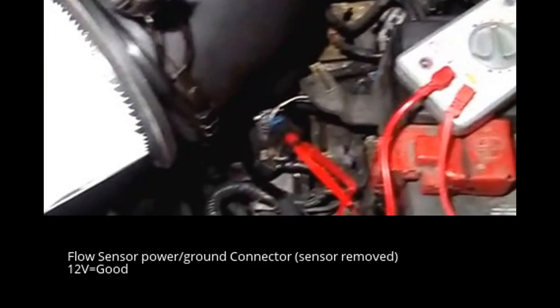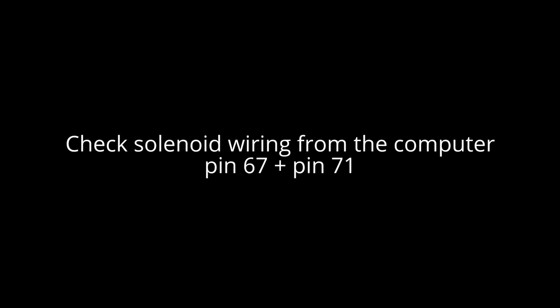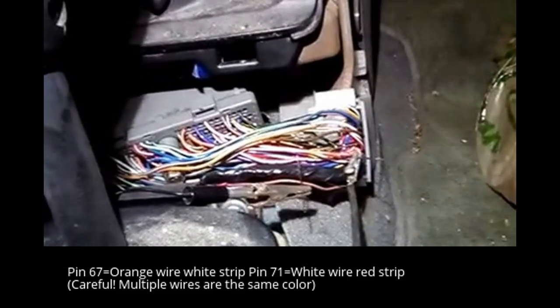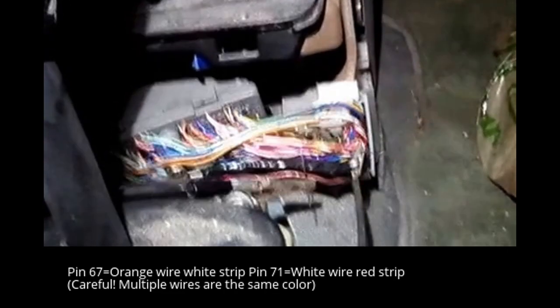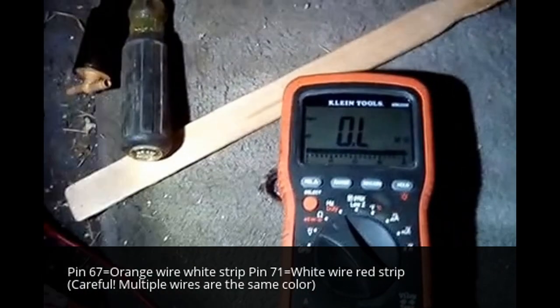The additional test you can run is with the key on, you can test the purge flow sensor's voltage. I'm getting 12.2 volts approximately. Notice that the connector is disconnected from the PCM. You can check for short circuits between pin 67 and pin 71 — that's the purge solenoid — by connecting your ohmmeter between them. It should read over 10,000 ohms. In this case, it reads out of limit, which is good.